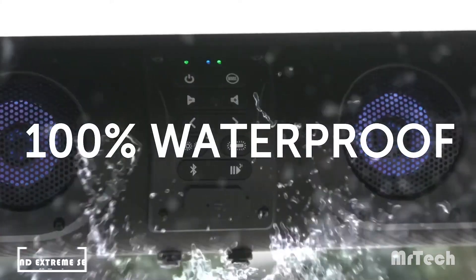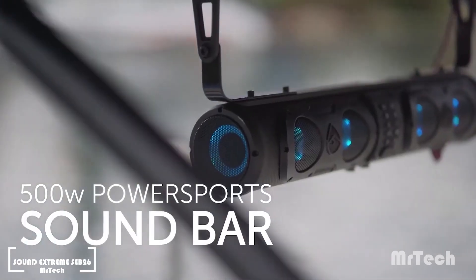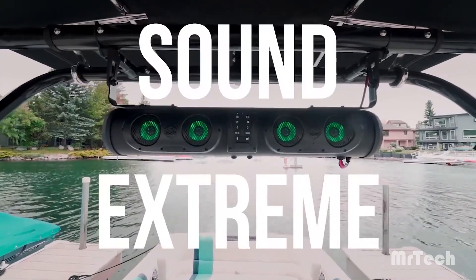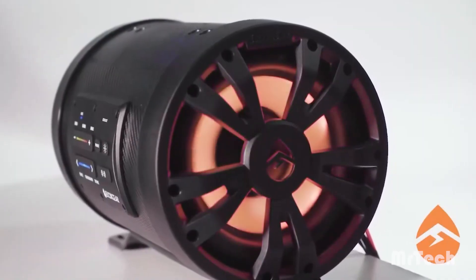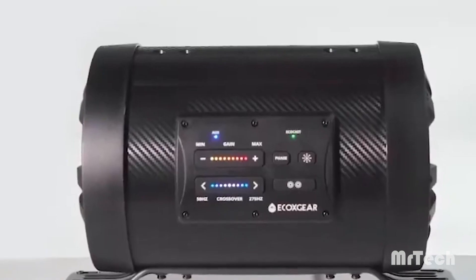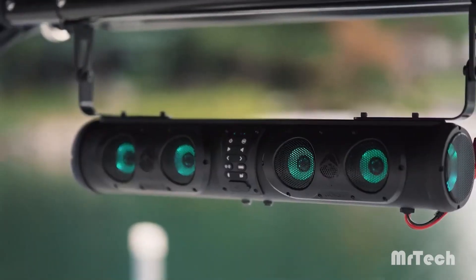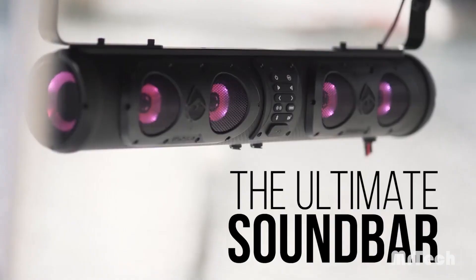SoundExtreme SEB26. You don't need to look any further for the best portable Bluetooth speaker. The SoundExtreme SEB26 is perfect for boating or quad biking adventures because it is waterproof and resistant to dust and dirt. With a fully charged battery, it can cruise for over 20 hours thanks to its powerful 500W power output. It is a powerhouse with eight speakers, including two bass ones on the flanks.